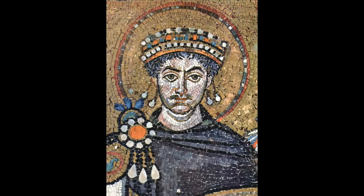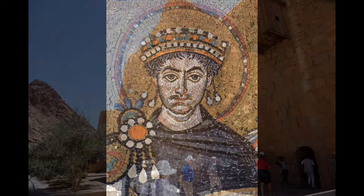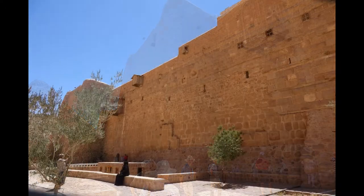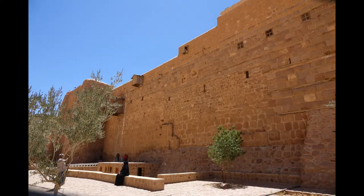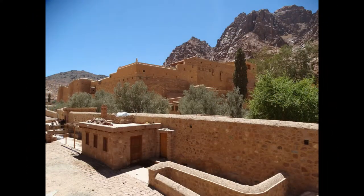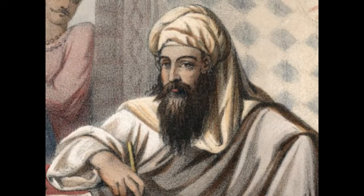In 530 A.D., Emperor Justinian ordered construction of a large, defensible basilica to be built, surrounded with a wall of red granite over 40 feet tall. In 640, after the Arab conquest of Egypt, Mohammed personally granted protection to the monastery.